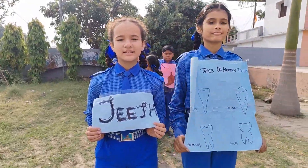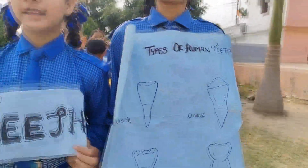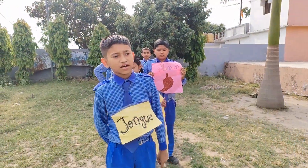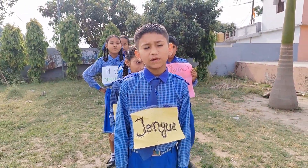Teeth have four parts: incisors used for cutting, canines used for tearing, and premolars and molars used for grinding. The tongue has taste buds and mixes the food with saliva.